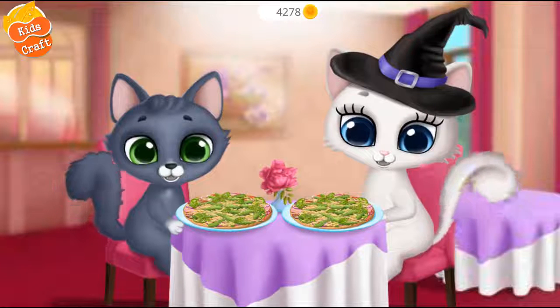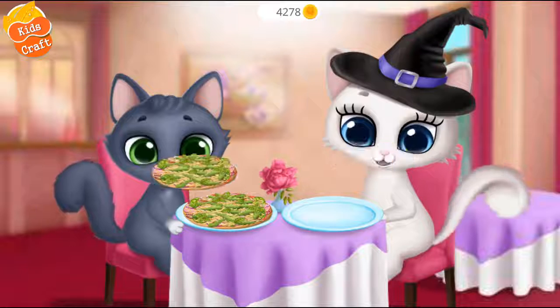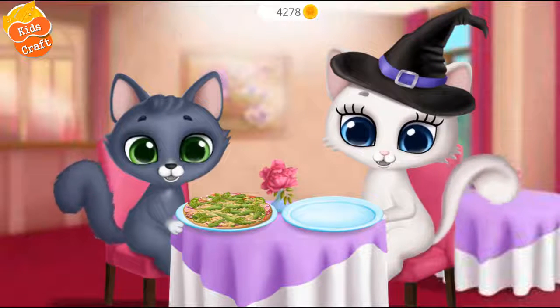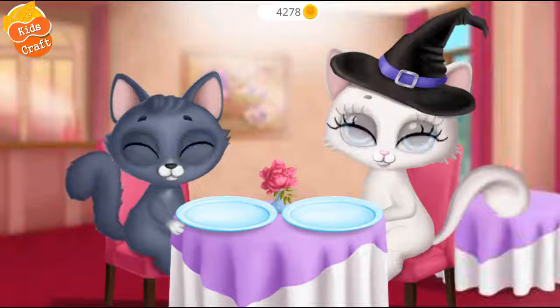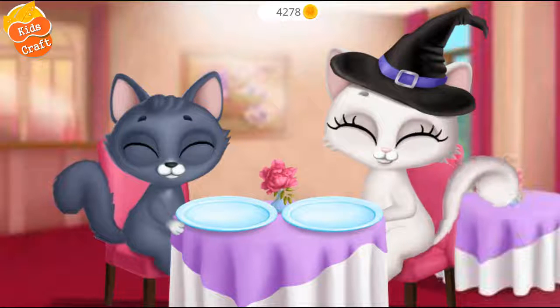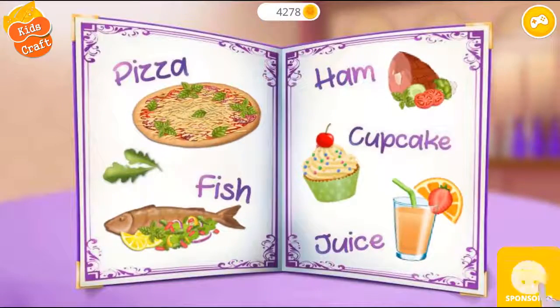Let's try it. Yum yum yum! Yay! Mmm, it was delicious. Everything looks delicious.